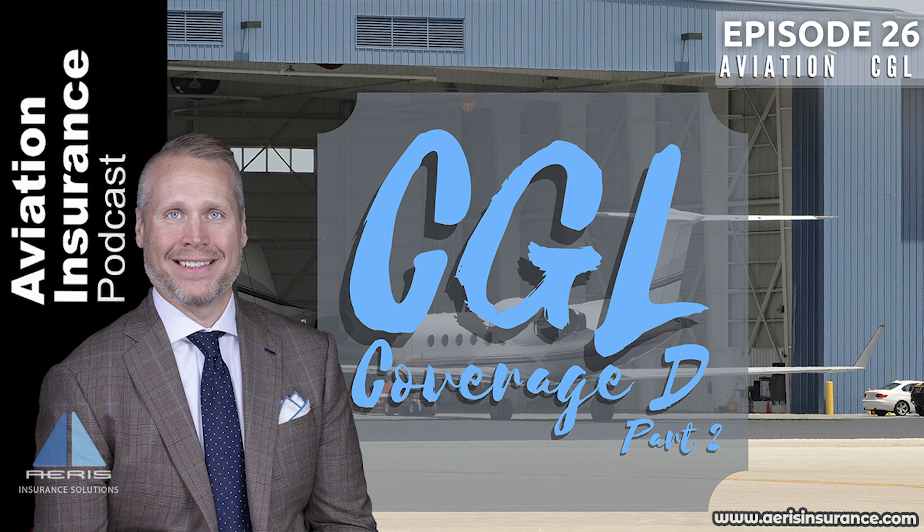So that's hangar keepers legal liability part two, and that's all for this episode. Until next time, we hope that you enjoy clear skies and unlimited visibility. Thanks for listening to the Aviation Insurance Podcast.